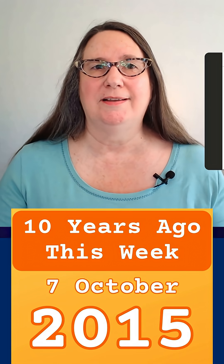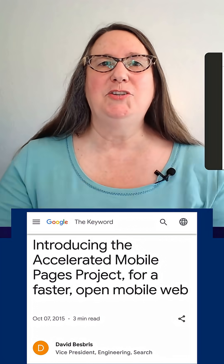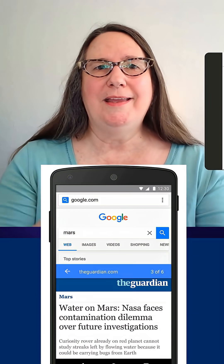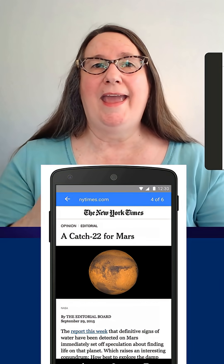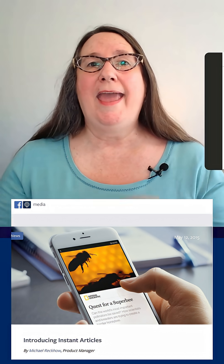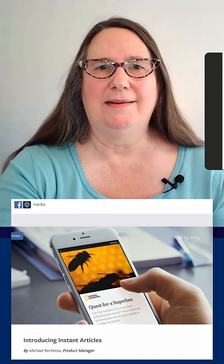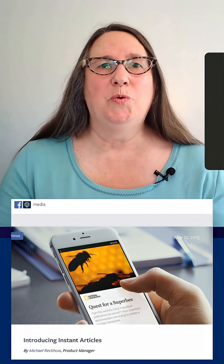Ten years ago this week, Google launched the Accelerated Mobile Pages, or AMP, project. People were consuming more web content on their mobile devices, and AMP was designed to improve the mobile web experience, be fast, flexible, beautiful, and include compelling and effective ads. And it was clearly meant to be a competitor to Facebook Instant Articles,